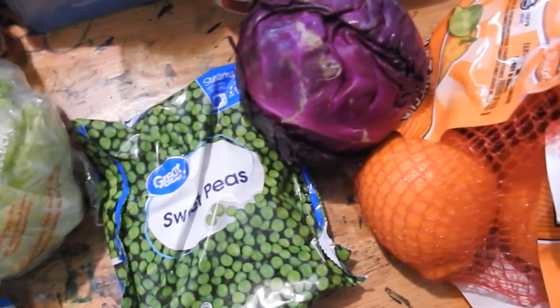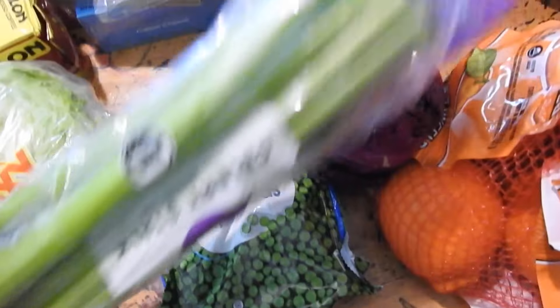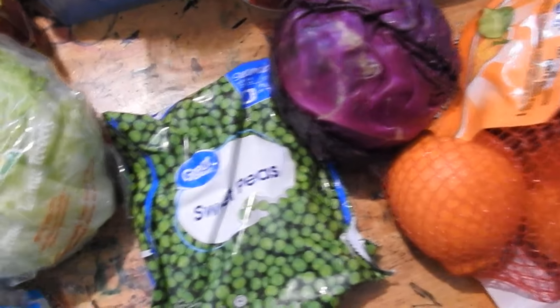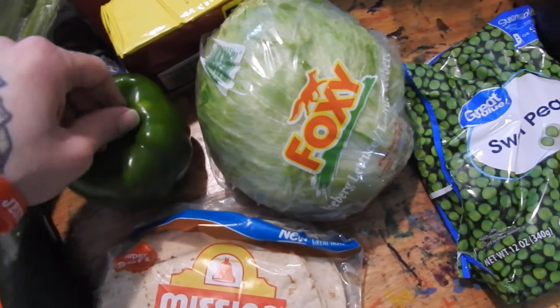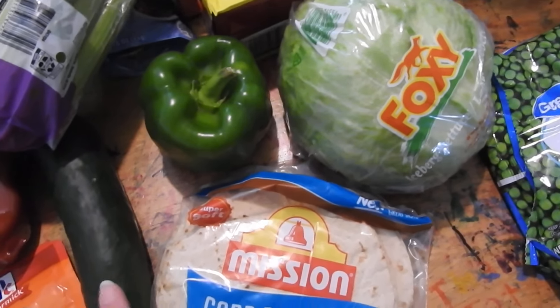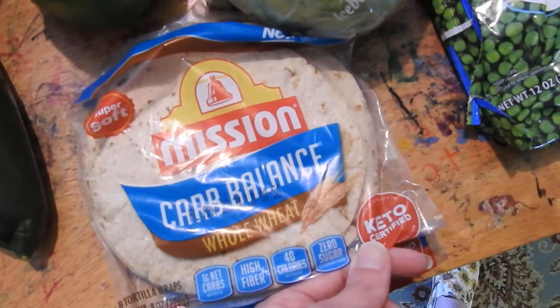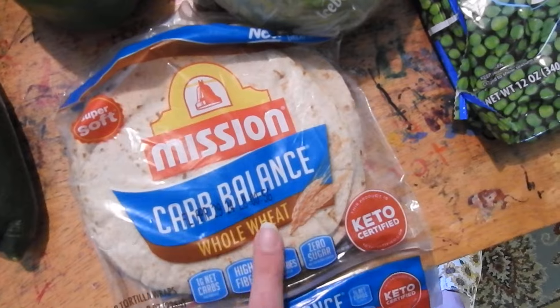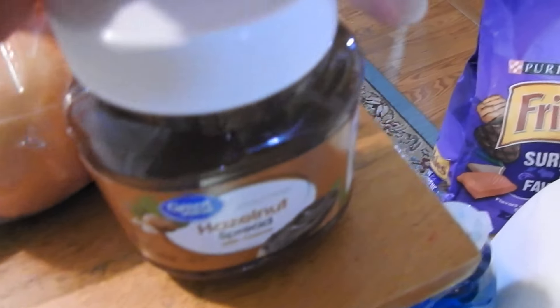Some peas — I'm losing my brain, there's so much — some celery, a whole head of lettuce, one bell pepper, and a cucumber. Some taco seasoning because we're having tacos tonight. Some more of these carb-balance whole wheat flour tortillas, and some Nutella hazelnut spread right here.